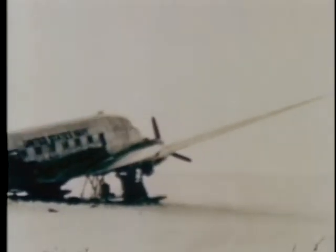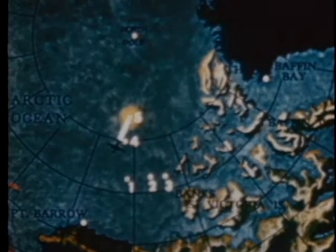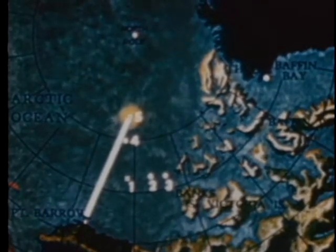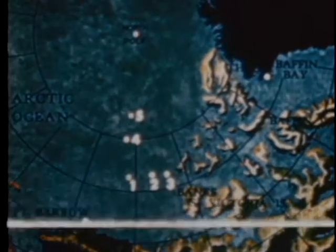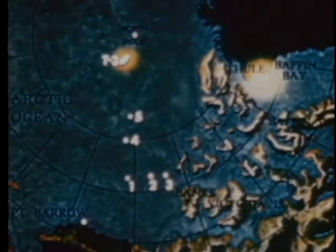It hurts to abandon this faithful plane but it's the only practicable solution. The men and gear from the R4D are returned safely to Point Barrow. But now with the loss of the R4D, the oceanographic phase is stopped. Two secondary phases of Ski Jump 2 remain: investigation of the ice island T3 and the ice survey of the area around Thule, Greenland.